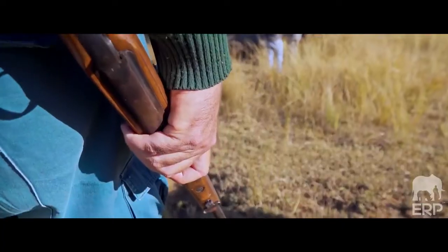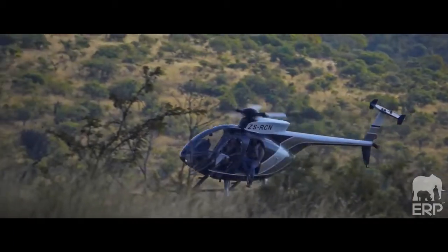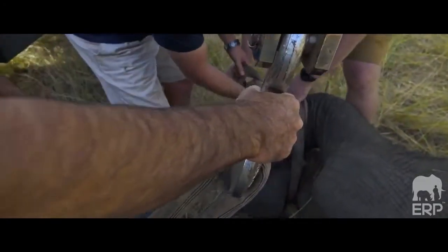We've trained rangers and got equipment such as digital radio systems, vehicles, and bicycles for rangers — all of which is being implemented currently. Poaching in ZNAV is very well under control at the moment.